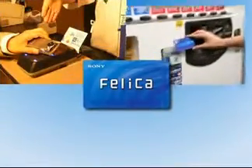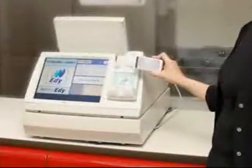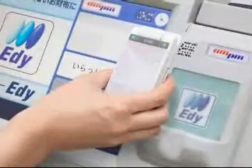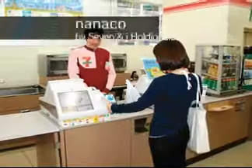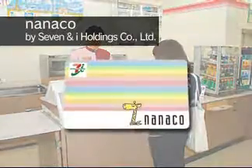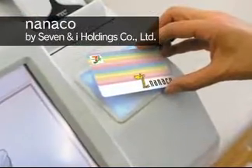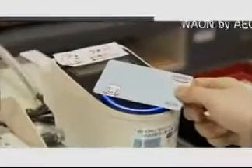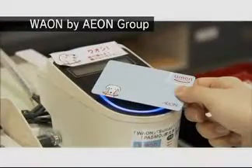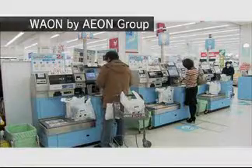Felica is also used for e-money in various places. The major convenience store chains and supermarkets have already started to accept Felica e-money services, such as Eddie or Suica, as well as Felica contactless credit cards. Nanako is the e-money service that can be used at 7-Eleven, Ito Yokado and Denny's. Eon Group's e-money, Waon, awards points to the user every time a purchase is made.